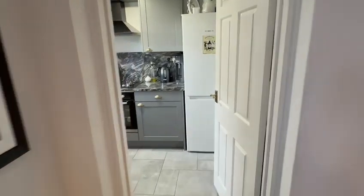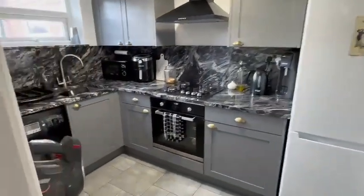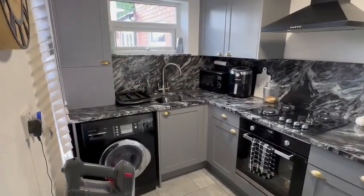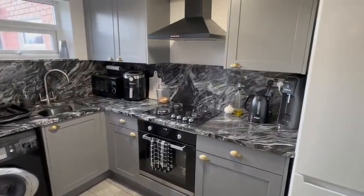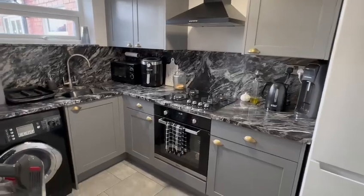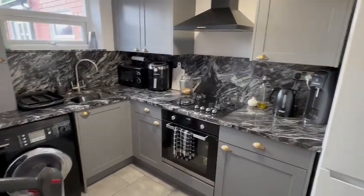Finishing off inside you have this very stylish kitchen, well configured to include space for all the appliances. You've got some double glazed windows, tile floor, all the impressive worksurfaces there with the splashbacks, built-in oven and hob. Very stylish indeed.